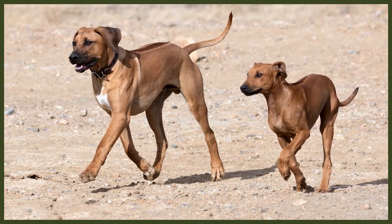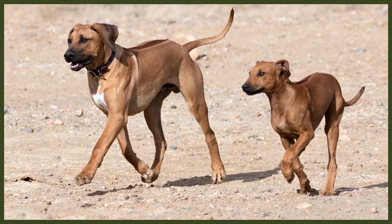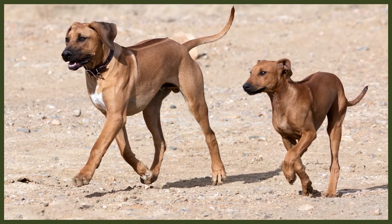The breed originates all the way back to when European explorers landed in Africa in the 17th century. They had brought their own dogs who unfortunately proved to be unsuited for the excessive heat, the lack of water and the rough environment. Amongst these breeds were Mastiffs, Great Danes, Bloodhounds, Pointers, Staghounds and Greyhounds. The settlers needed a dog to protect them and to use in hunting, and when their dogs began crossbreeding with native dogs who accompanied the native people, a dog who suited their needs soon began to evolve.